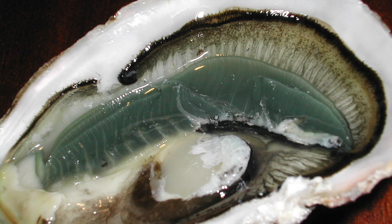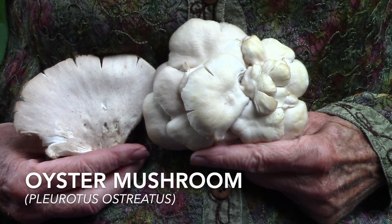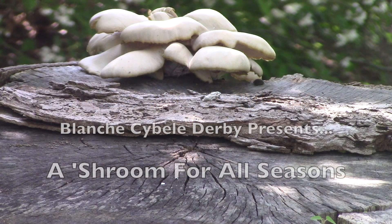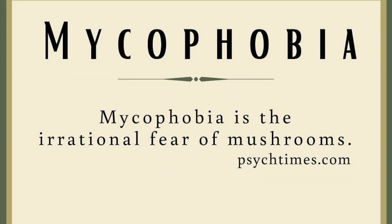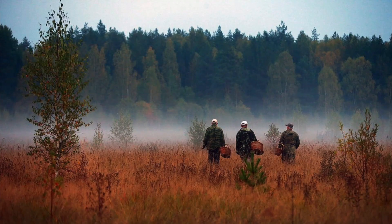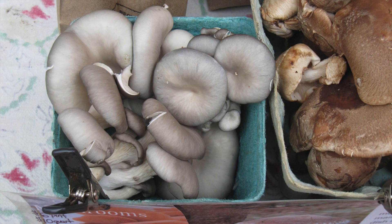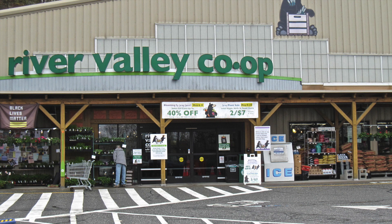When is an oyster not an oyster? When it's an oyster mushroom. Mycophobia seems more common here in the United States than in European and Asian countries, where mushrooming is often a family pastime. It's certainly understandable why some folks are hesitant to eat wild mushrooms. Instead, they may prefer to harvest them from their local farmers' markets or grocery shelves.